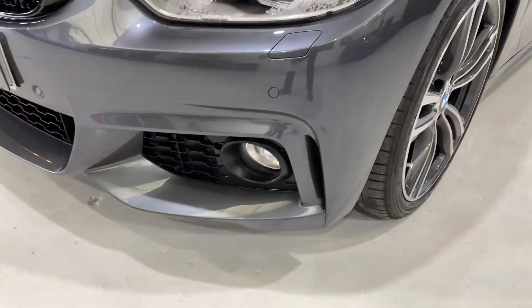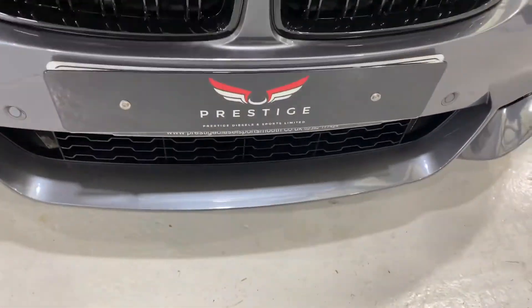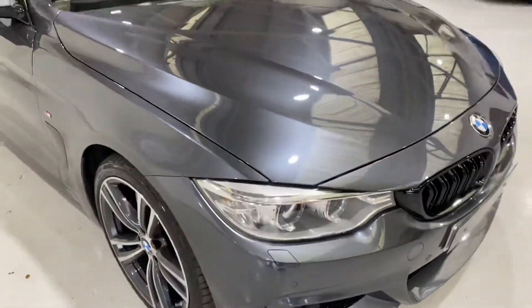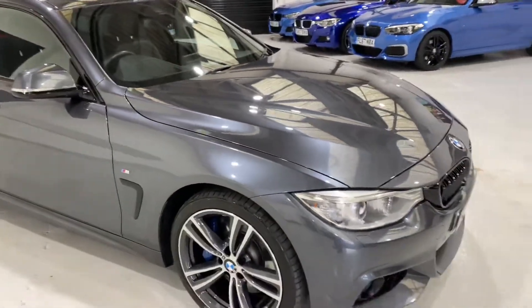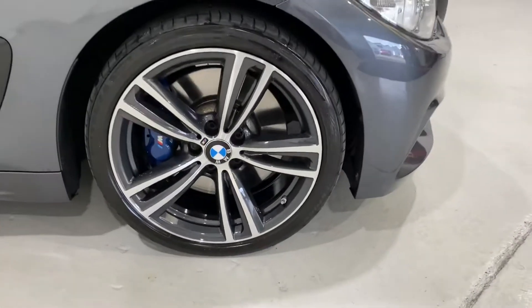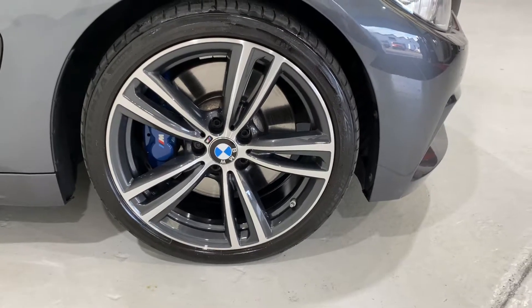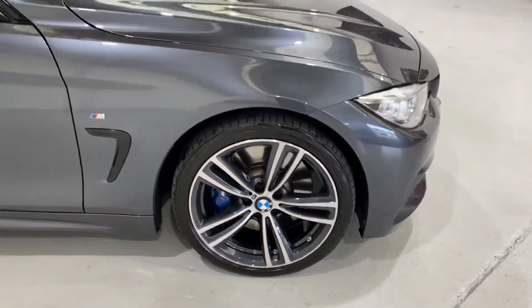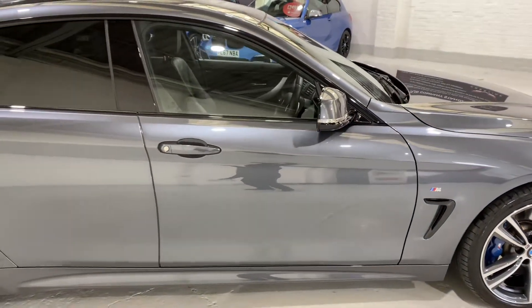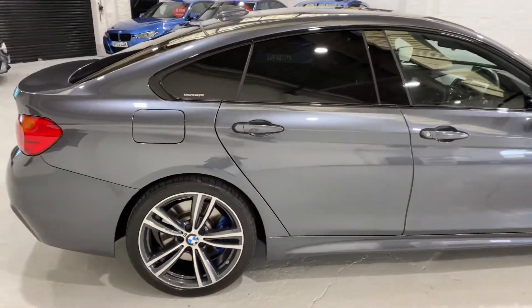Coming down low around here, I'll try and point out anything on the bodywork if I see something. We've got the 704M alloy wheels, all in lovely condition, with Bridgestone run-flat tyres. We've got the M Sport brakes. The body moulding's finished in black gloss to match the grills and the trims around the car. We've got sun protection glass.